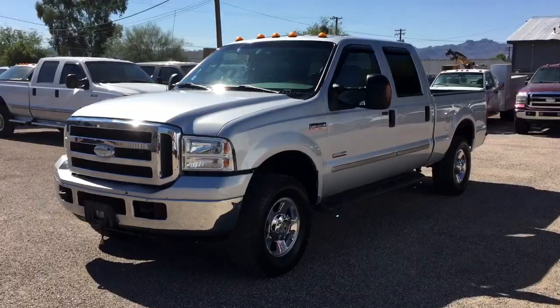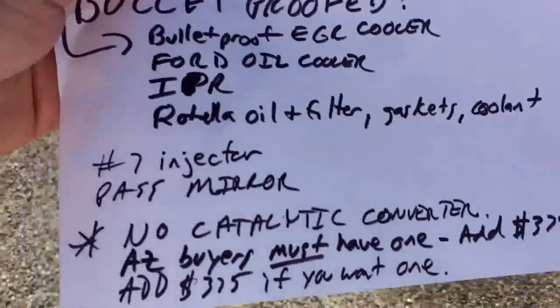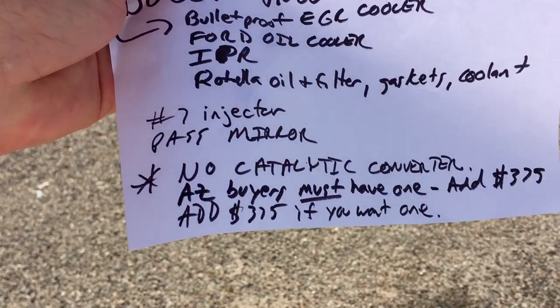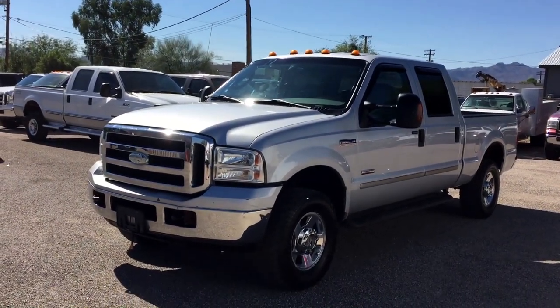Passenger mirror wasn't working and that got replaced. Also, as most of you know, most people take their cats off, so there's no catalytic converter on this vehicle. If you're an Arizona buyer, you must have one and you will add $375 to the deal to buy one.